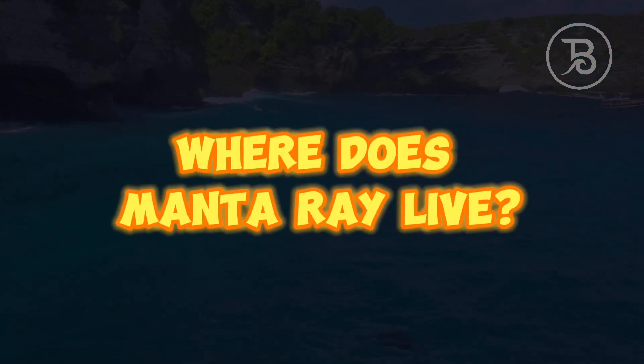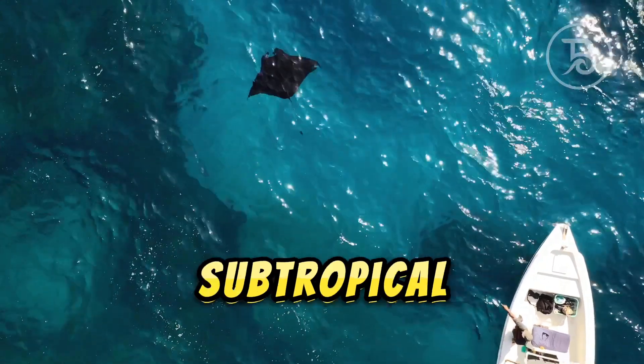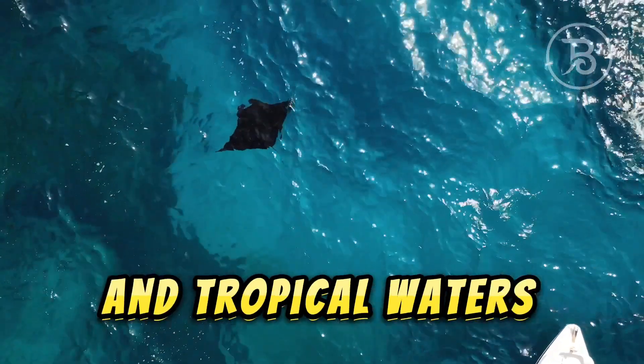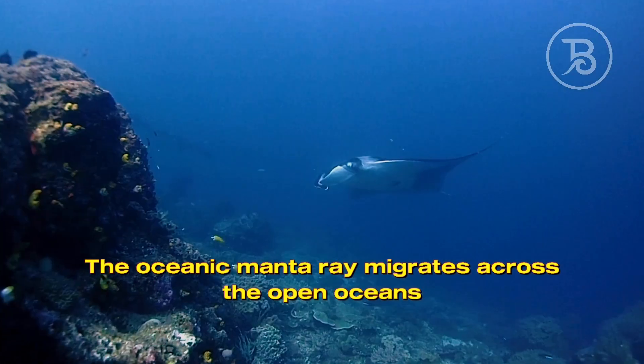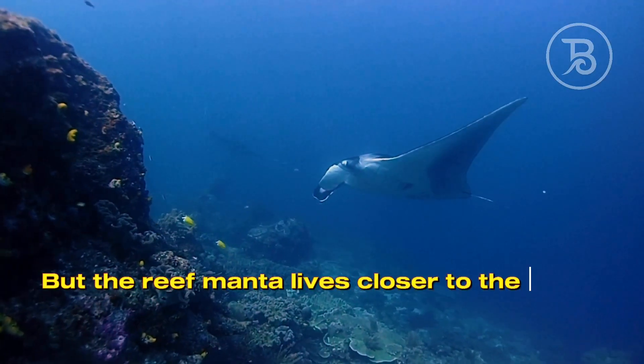Where does the manta ray live? Manta rays live in warm temperate, subtropical, and tropical waters. The oceanic manta ray migrates across the open oceans, but the reef manta lives closer to the shore.